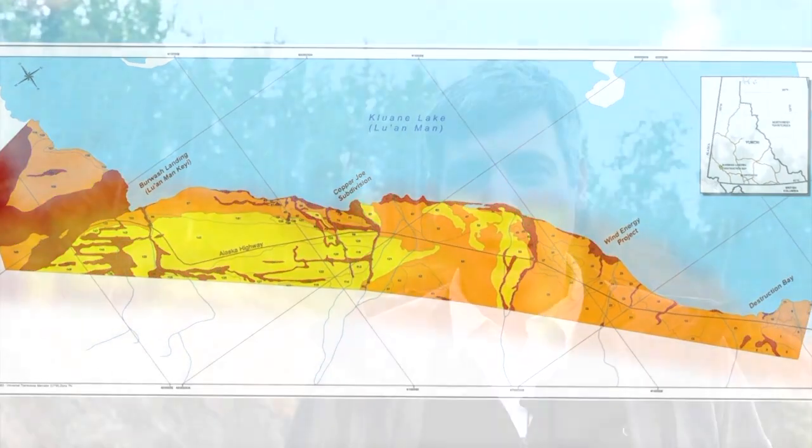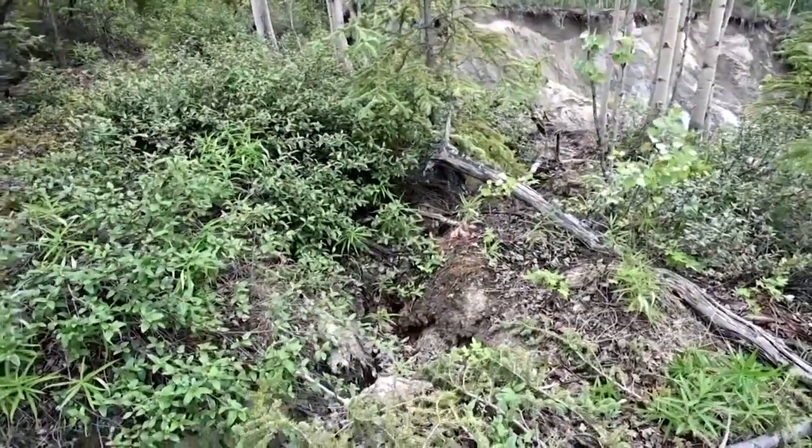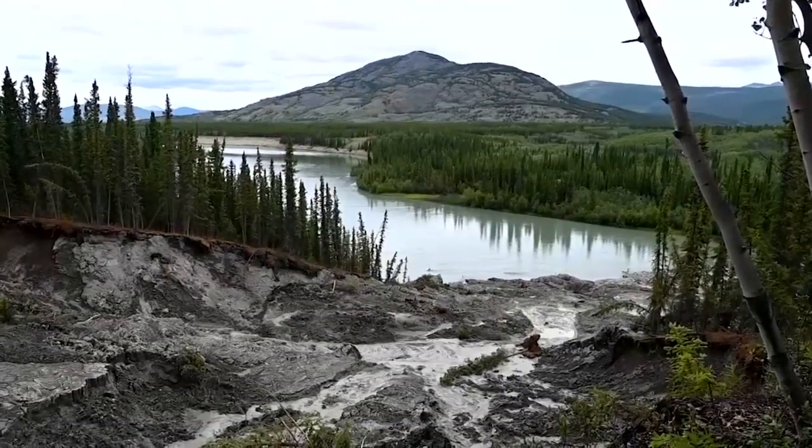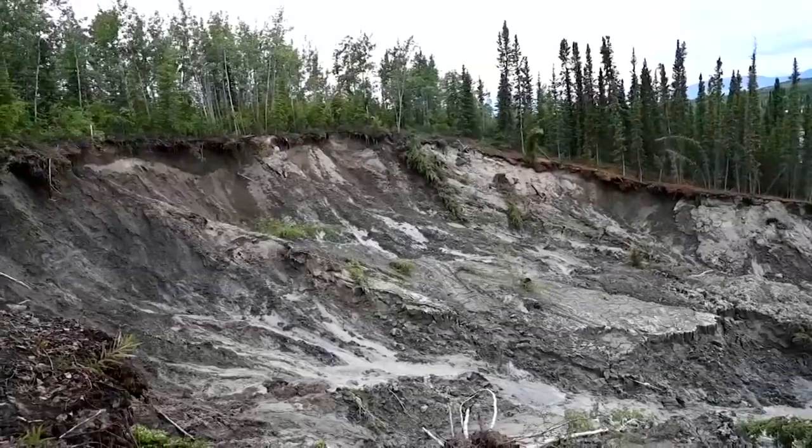We have to learn fast because things are changing very fast. Here in the Yukon, the issue of climate change is very real. And while they can't change the fact that the permafrost is thawing, they can at least be prepared for what the future of the territory might look like.